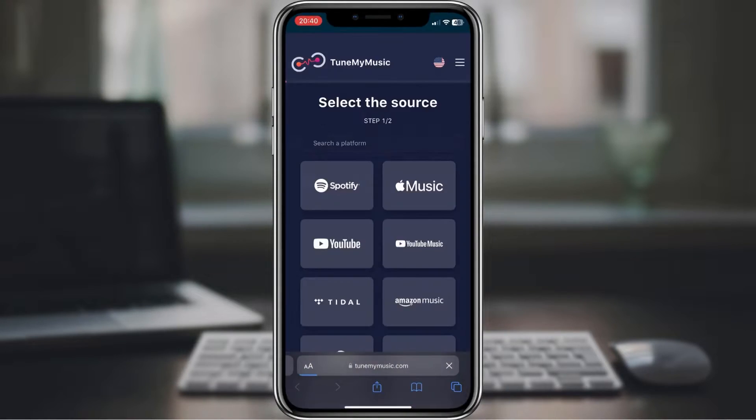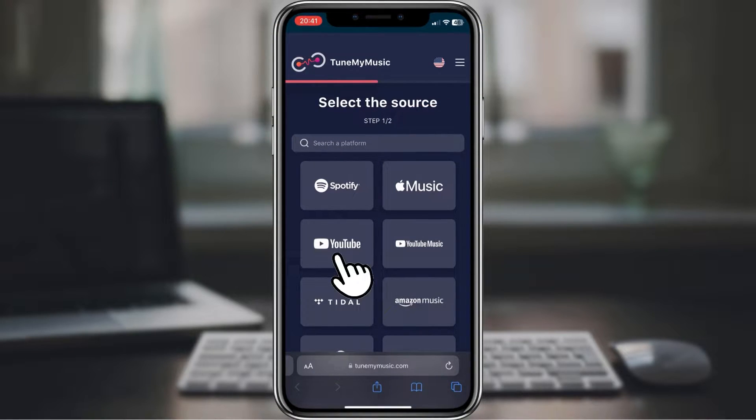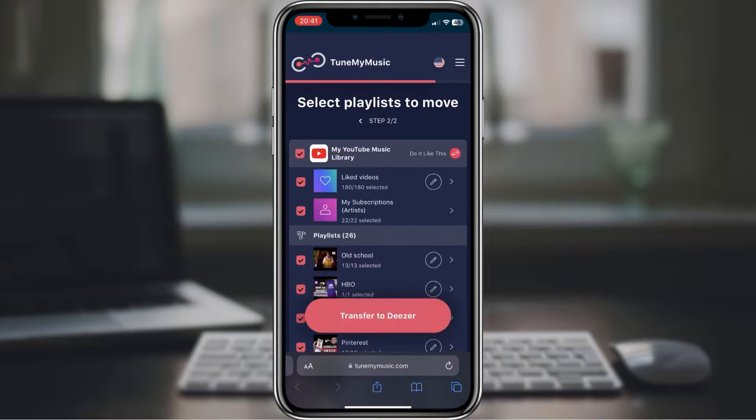Now Deezer will open your browser. To make this magic happen, we're going to use tunemymusic.com. On this page, we will need to tap on YouTube. It will ask you to log in, so go and enter your credentials.